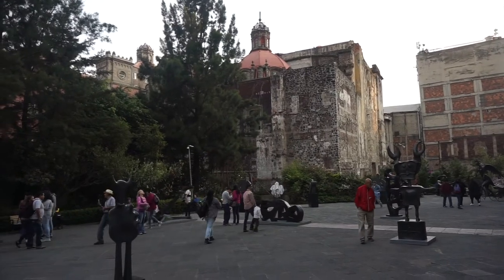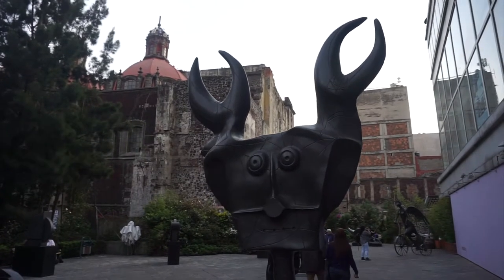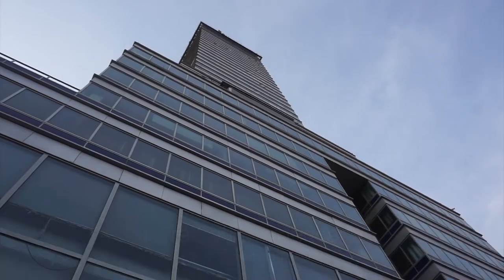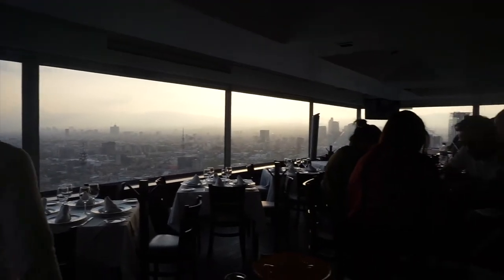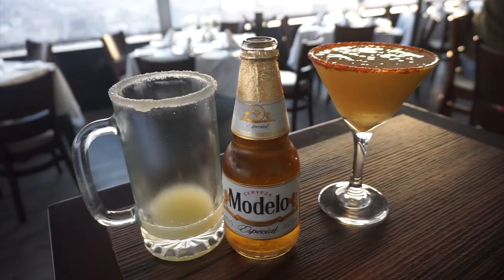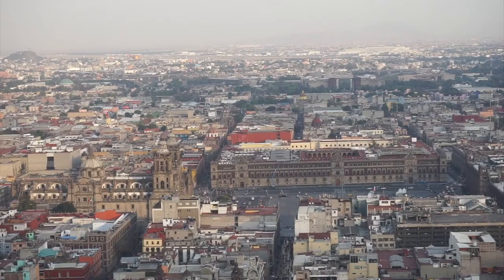Across from the church you can check out some funky sculptures and head to the top of the Torre Latinoamericana. You can buy a ticket to head to the observation deck or just take a seat at the bar, order up some drinks, and enjoy the views of the city.